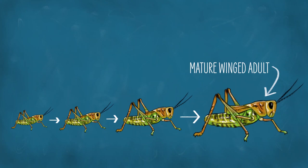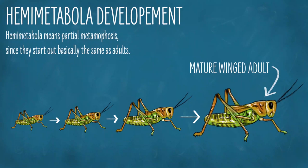Now many insects, like grasshoppers, hatch out of eggs looking like tiny, wingless versions of adults. These wingless micro-adults are called nymphs. They will go through many instars, progressively getting larger until they emerge as mature winged adults. Insects that develop in this way are part of the group hemimetabola, meaning partial metamorphosis, since they start out basically the same as adults.